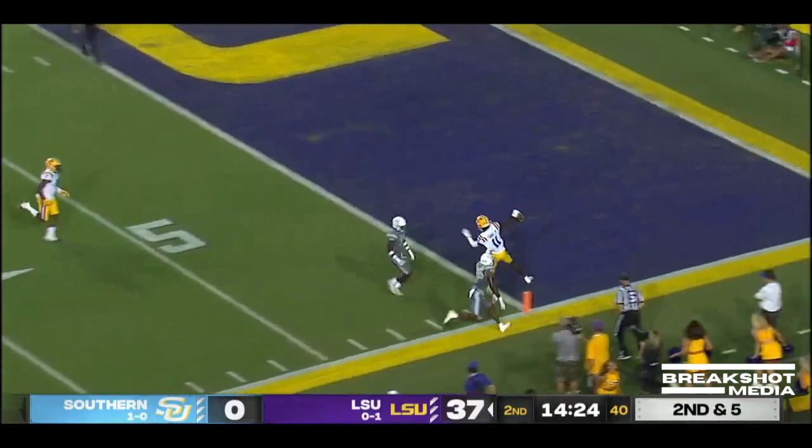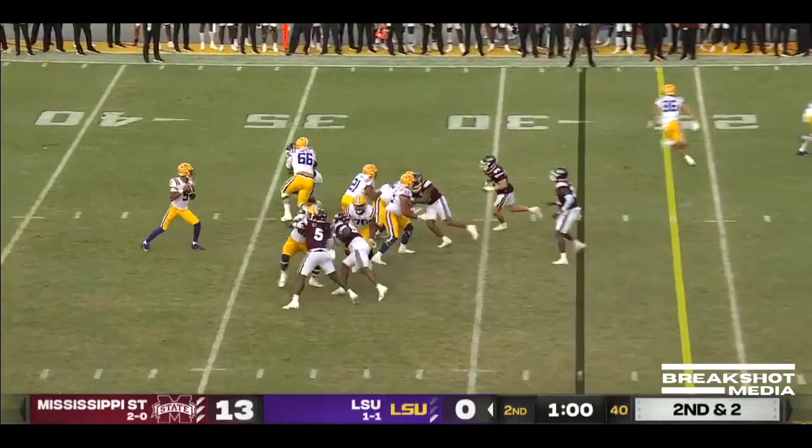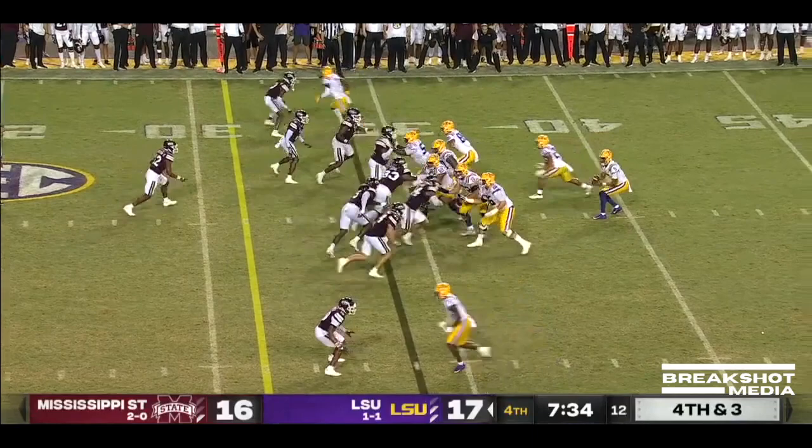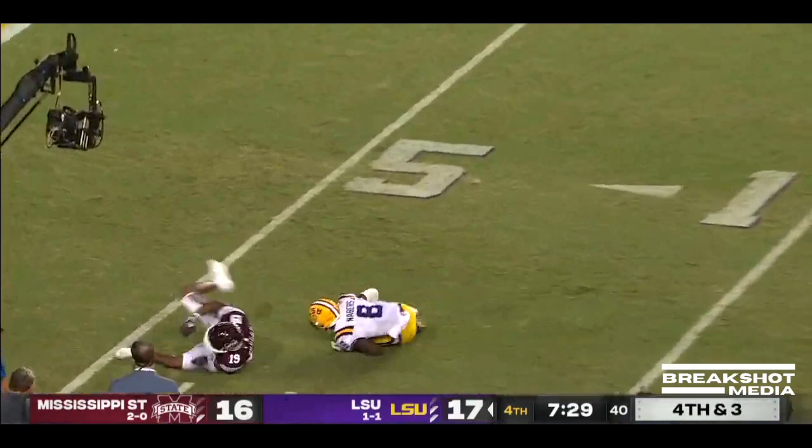And he's in. One timeout remaining for LSU. Second and two — Daniels, a little bit of pressure, gets out to the right, he's going to run again. He's had a lot of success with the legs, and he's in. Daniels motions Taylor, Williams in the backfield. Fourth and three — going to loft it downfield. Neighbors again.